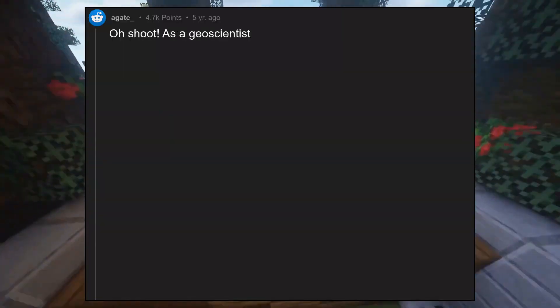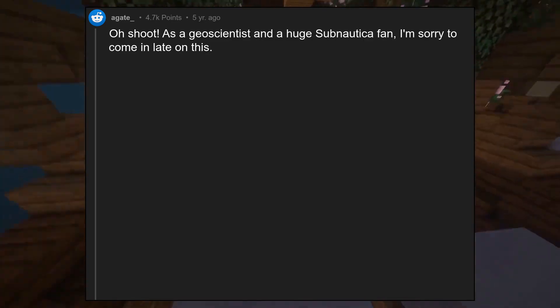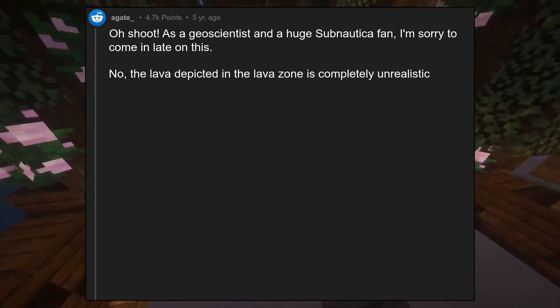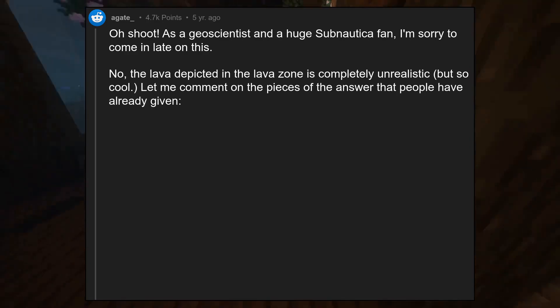Oh shoot! As a geoscientist and a huge Subnautica fan, I'm sorry to come in late on this. The lava depicted in the lava zone is completely unrealistic, but so cool. Let me comment on the pieces of the answer that people have already given.